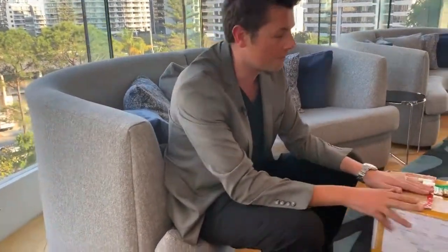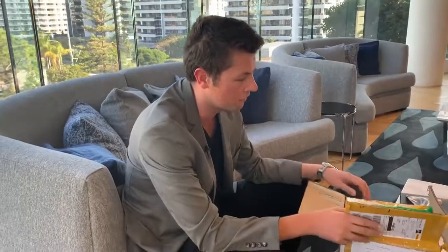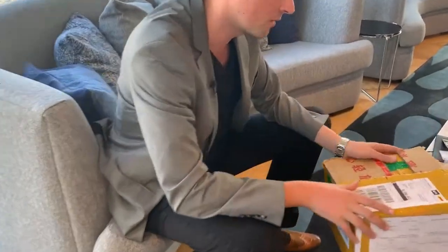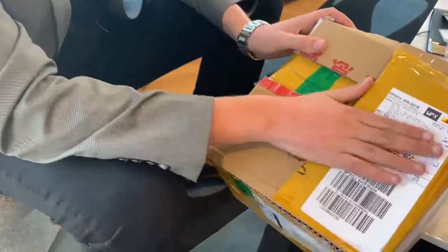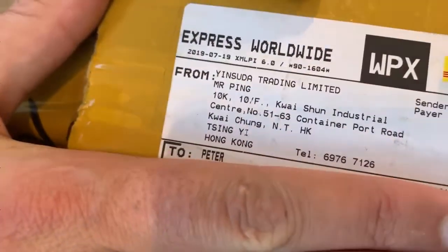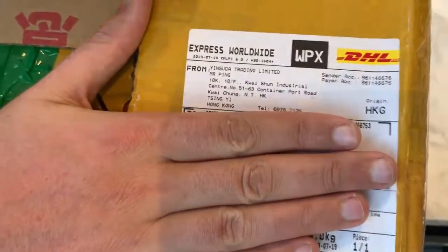G'day guys, Alex Ryan here. Welcome back to another video. This is one of the boxes from recently — we've tested out a few different samples from a few different suppliers. I just want you to make note of this. Can you actually read this? Just read that. Alright, so now you can sort of see there — you can see the address, you can see all these details right.